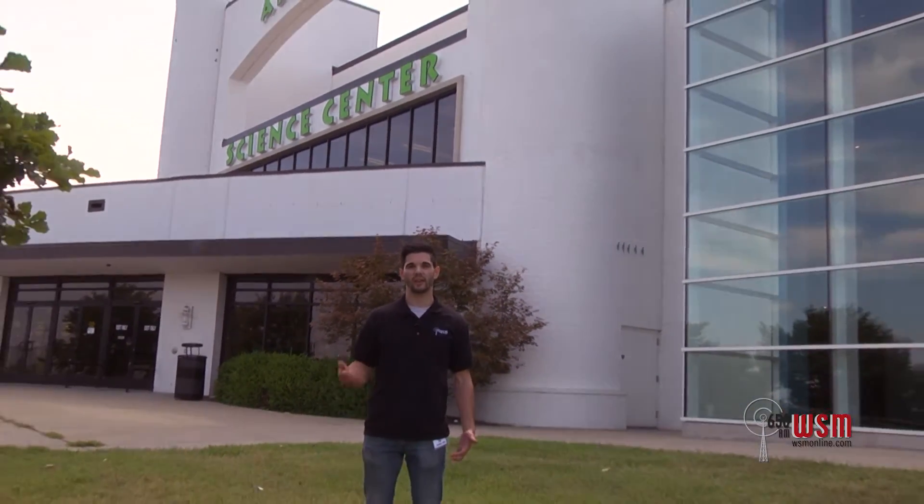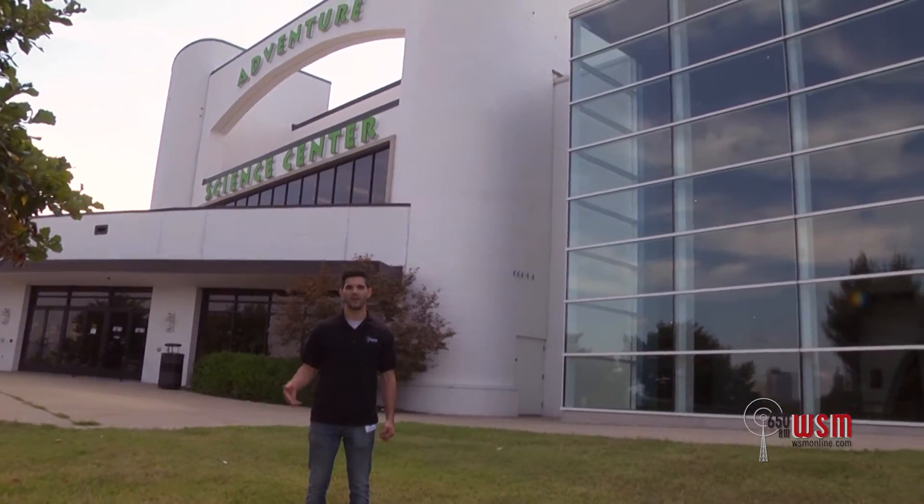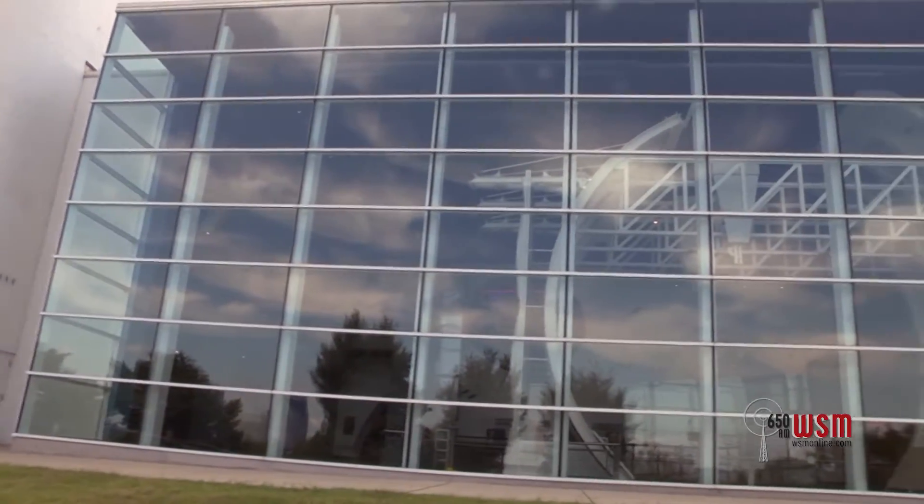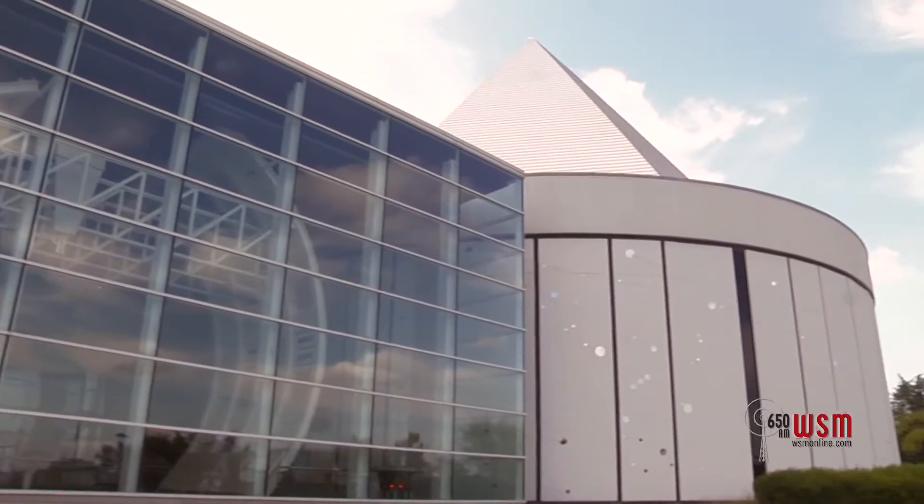Today I'm at the Adventure Science Center just south of downtown Nashville, where with 44,000 square feet of exhibit space they have interactive and educational exhibits for both children and adults alike. Some of their exhibits include Space and Science, Mind and Body, and a Giant Planetarium. Let's go inside and check it out.